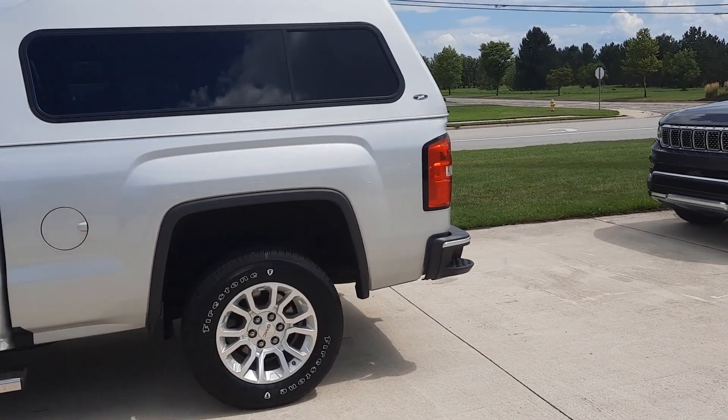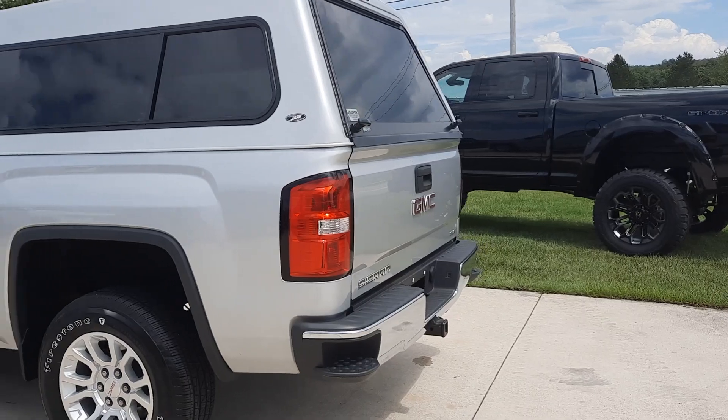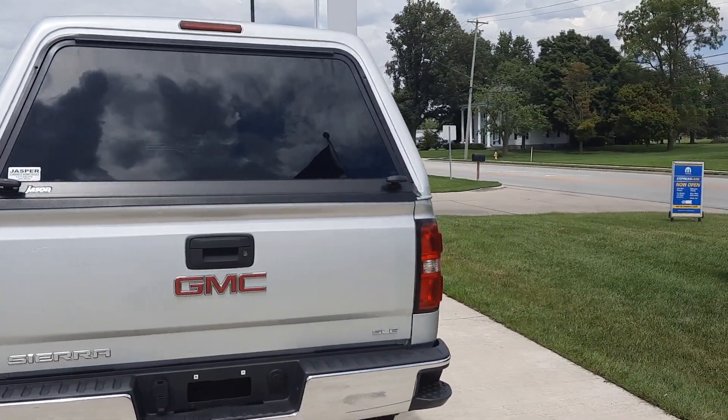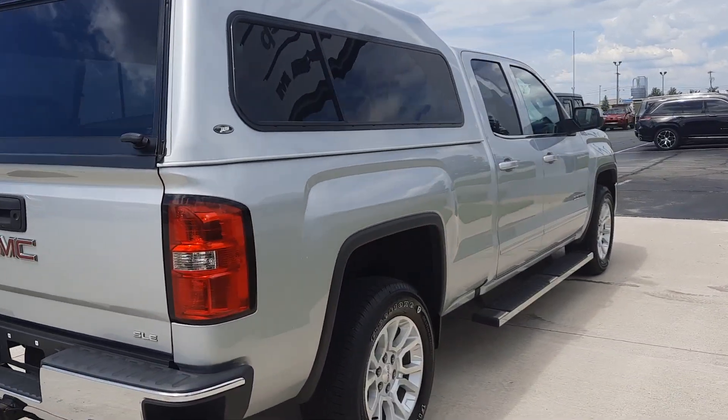This one is four-wheel drive. It does have running boards, a tow package, and it's got a cap. The outside is in good shape.